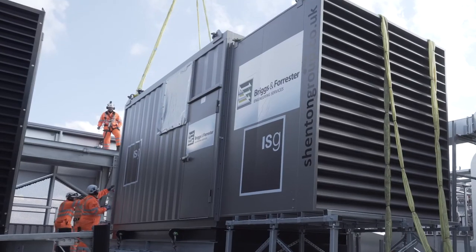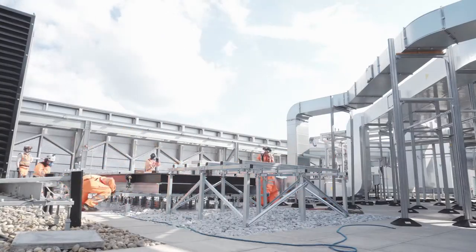We managed to get everything done successfully on the day. We're happy with the results — the generator is now on the rooftop. Well done to the team for organizing, planning and executing this process to perfection.